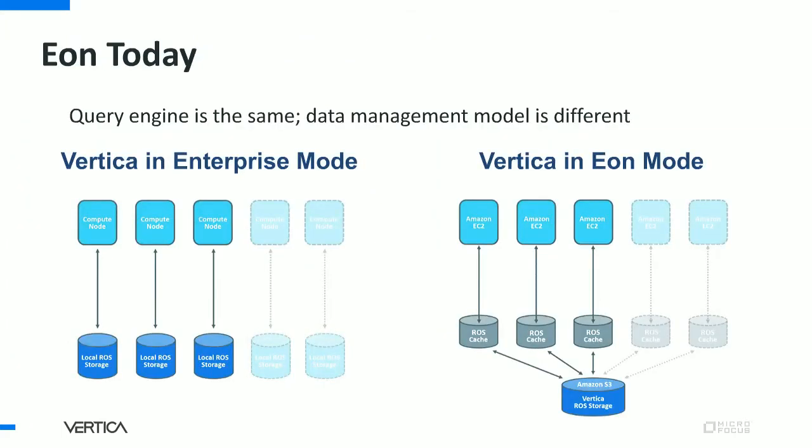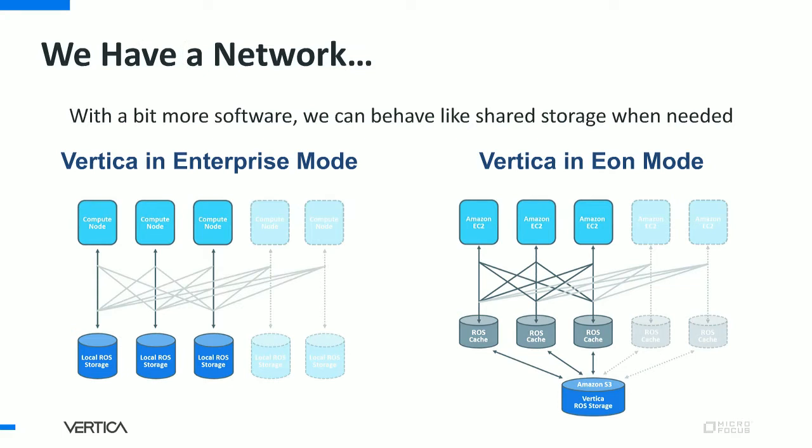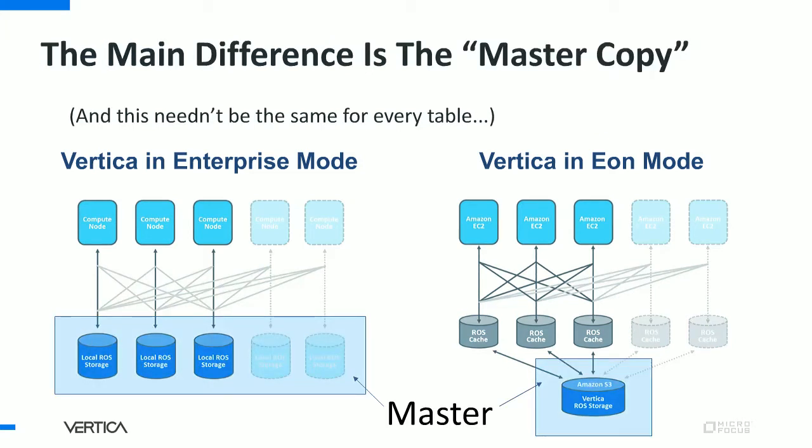Over the next releases, here's what we'll do. We realize the query executor, optimizer, client drivers, and so on are already the same — just the transaction handling and data management is different. We have peer-to-peer depot operations and other inter-node transfers. Since Enterprise also has a network, we could get files from remote nodes over that network, essentially mimicking the behavior and benefits of shared storage with a layer of software. The only difference at the end will be which storage holds the master copy — in Enterprise, nodes can't drop the files because they're the master copy, whereas in Eon they can be evicted because it's just a cache.